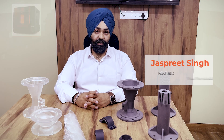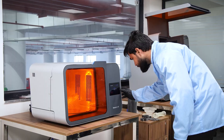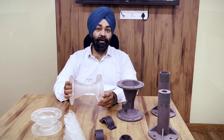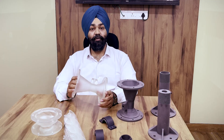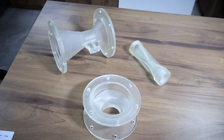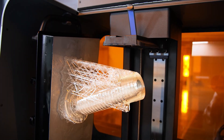We used three Formlabs printers: the Formlabs 3L, Formlabs 3, and Formlabs 1. Developing the unibody part required SLA printing for intricate, high-performance results. We used the Formlabs 3 SLA printer with clear resin to visualize the flow within the generator — transparency was very crucial for this.